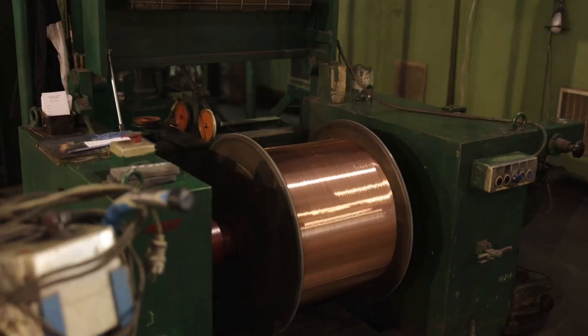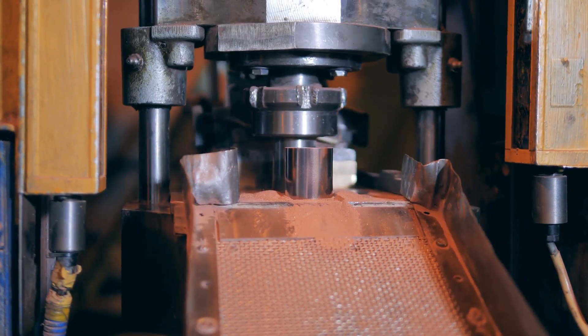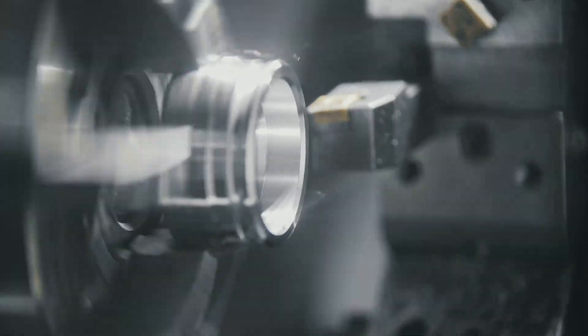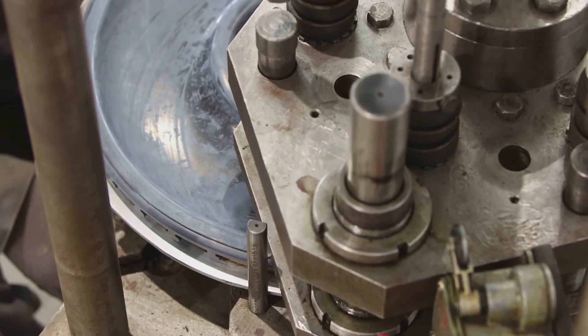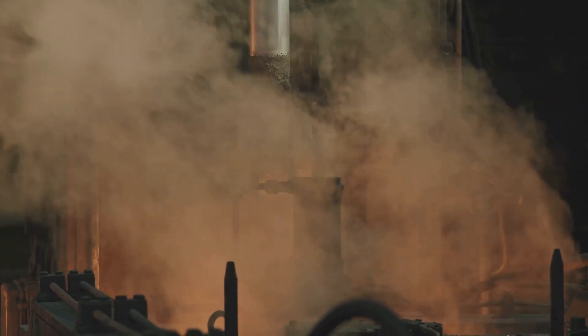Let's talk about brass. Those massive coils get fed into incredible machines that cut and draw the metal into cylindrical shapes. It's like squeezing toothpaste, except you're getting the building blocks of a bullet. These machines work the brass through multiple stages — stretching it, shrinking it, and shaping it with incredible precision. But brass can be stubborn: work it too much, and it gets brittle, prone to cracking under pressure.